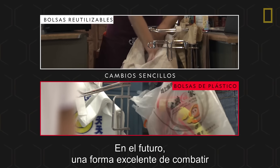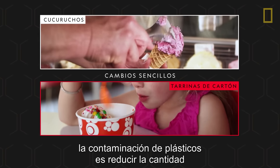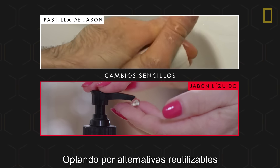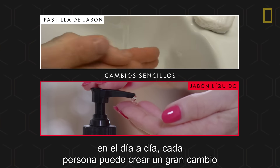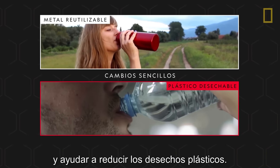Moving forward, a great way we can counter this plastic pollution is to reduce the amount of single-use plastics we use. By opting instead for reusable alternatives in our day-to-day lives, each person can make a huge impact in helping decrease plastic waste.